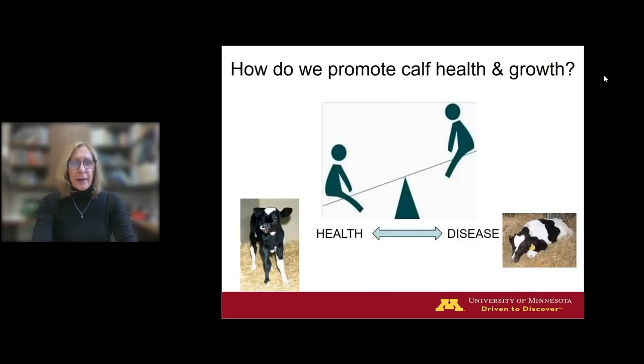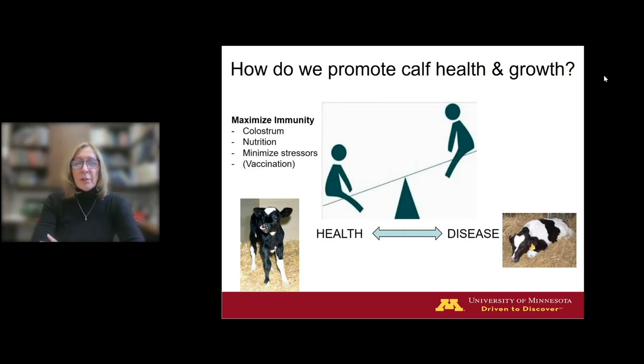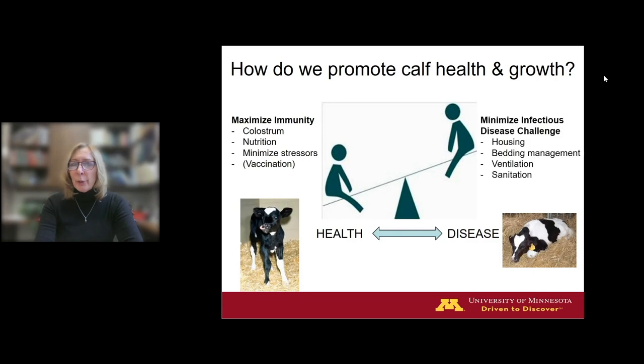Let's get started. We're talking about our replacement heifer programs. There's a lot that goes into managing heifers. General areas to promote health and growth include maximizing immunity, which of course includes colostrum. The milk nutrition program is really critical as well. Minimizing stressors. Vaccination can play a role in your calf management program, but I would prefer to put emphasis on management first and vaccination as a secondary tool. And then minimizing infectious disease challenge.